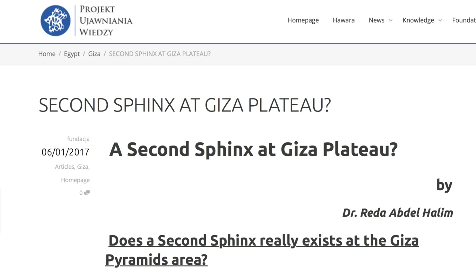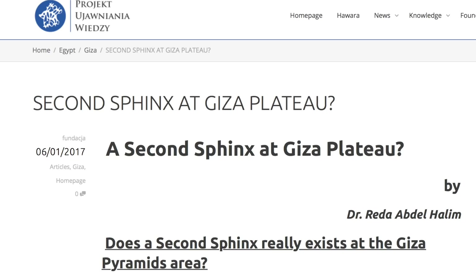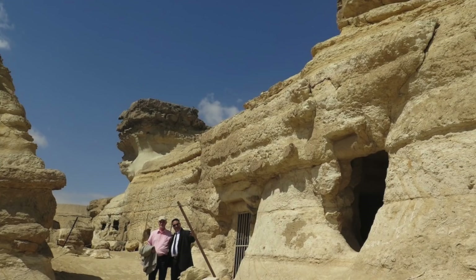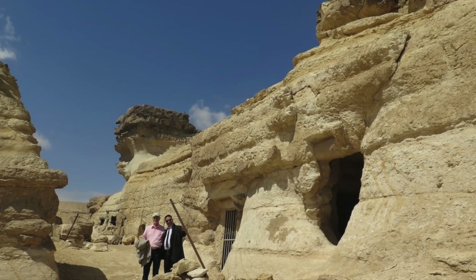It is a claim that Dr. Raider has written a paper about, and he presented his ideas in 2016 at the International Scientific Conference in Egypt. I had previously looked at this hypothesis and dismissed it, but I thought it was worth revisiting Dr. Raider's ideas because, second Sphinx or not, the structure in question looks to date back to pre-dynastic times and is therefore an important piece of evidence when researching the true origins of the Giza monuments.